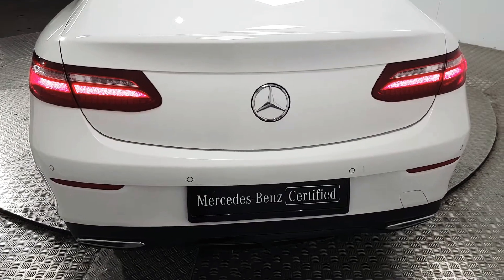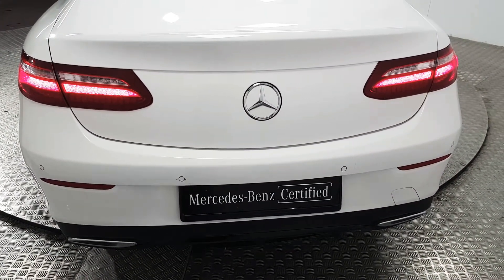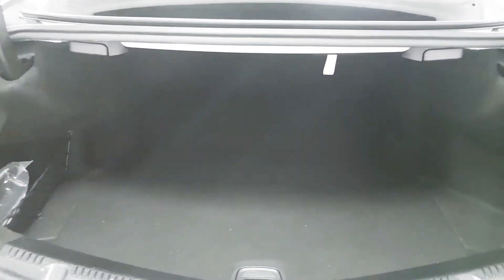Coming around to the rear of the vehicle, you can see the twin exhausts. We also have rear parking sensors as well as the reverse camera. We also have plenty of space here in the boot, as well as release levers with the split rear folding seats.